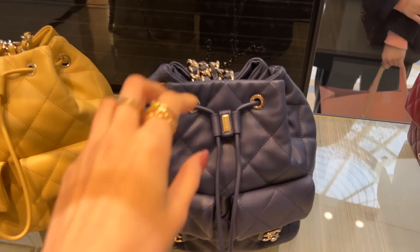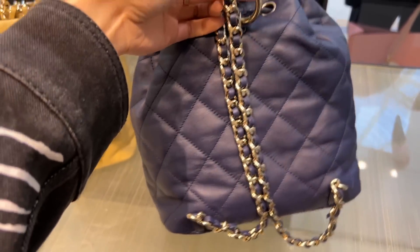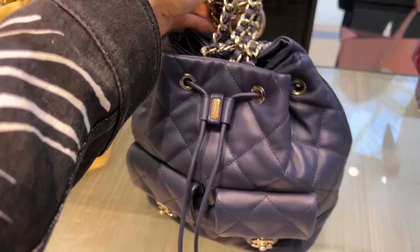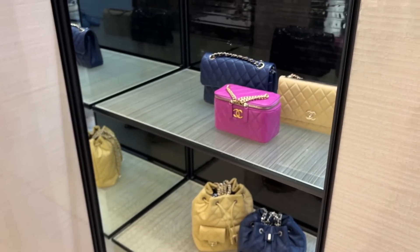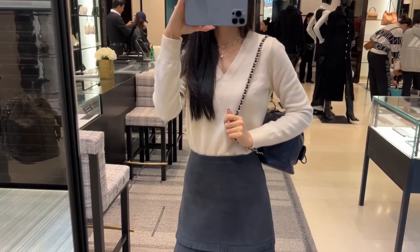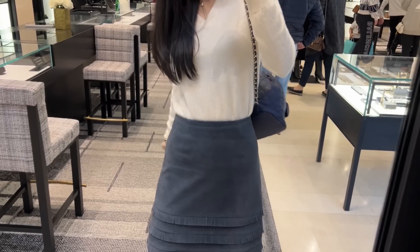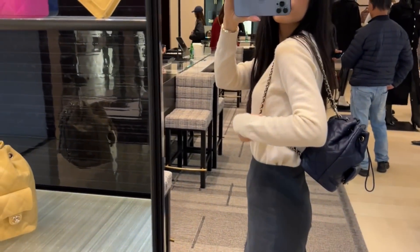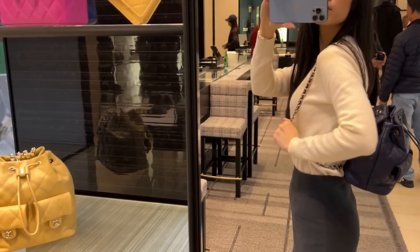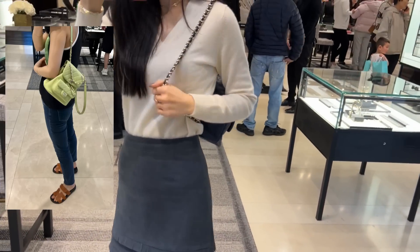What do you think of this backpack? Here's how it looks — it is very top heavy, see how it does not stay upright. I definitely prefer the Duma backpack, which is a lot more comfortable on the shoulder.